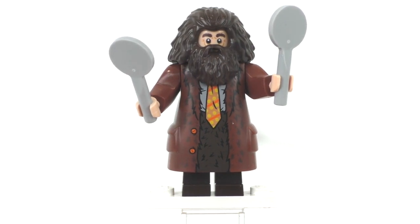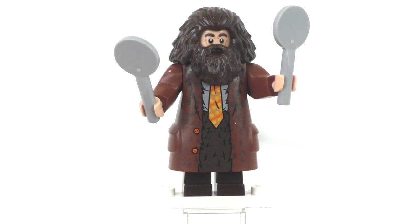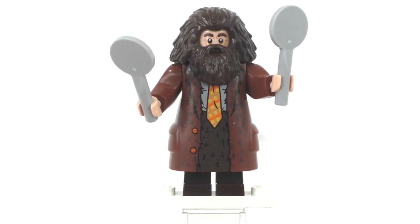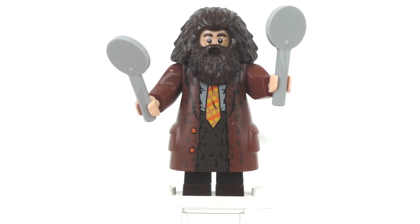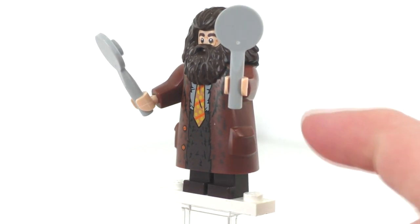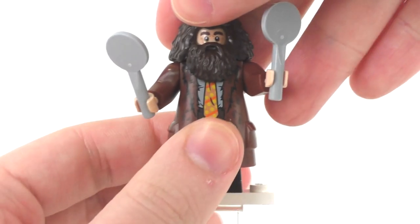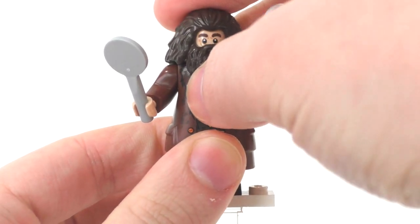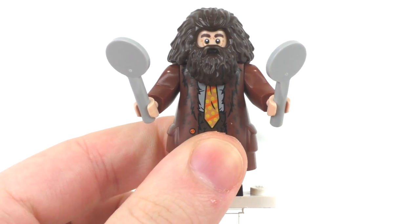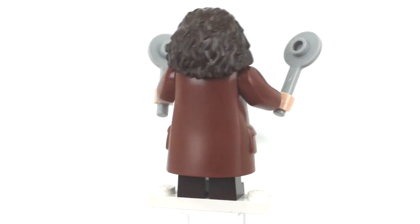One more teacher — Rubeus Hagrid in his Yule Ball outfit from the Beauxbatons' Carriage set. This is exciting because it shows Lego will make variants of Hagrid. He gets a new print on the Hagrid body in brown, with Hagrid arms in brown, light flesh hands, the same short legs, and the same facial expression and beard as other Hagrid figures. He comes with two little paddle accessories to wave down the arriving carriage. Really cool to see a new Hagrid variant.